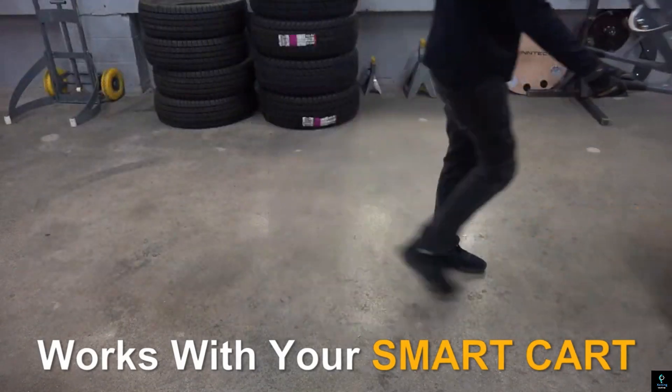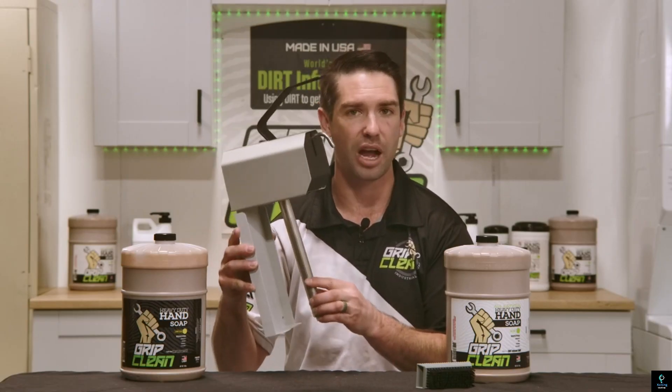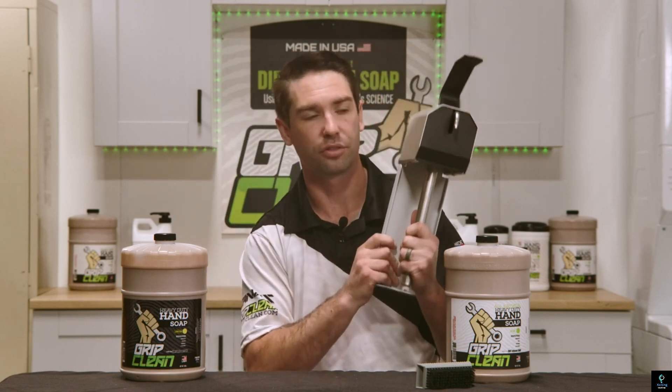Number five: the Grip Clean Soap Dispenser. The Grip Clean Soap Dispenser is a must-have for any garage or workshop, designed to tackle the toughest grime mechanics face daily. Engineered with heavy-duty construction, it delivers Grip Clean's powerful all-natural hand soap.